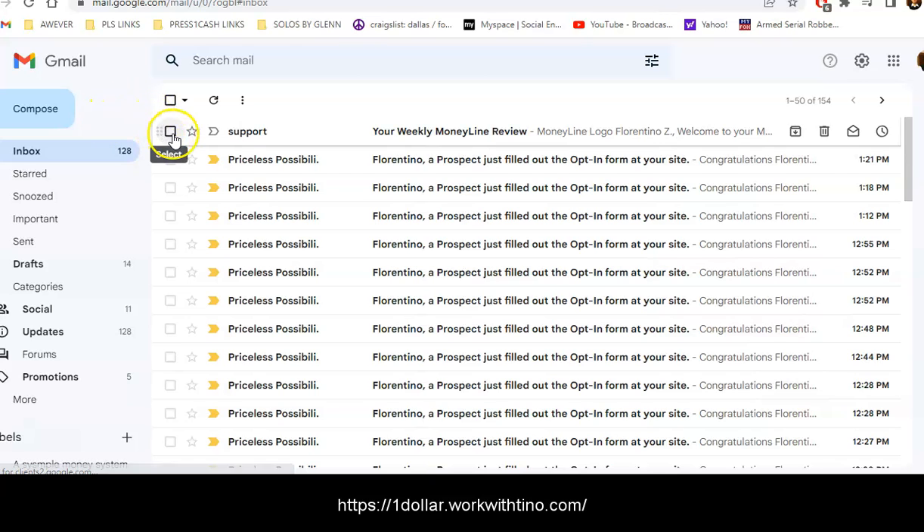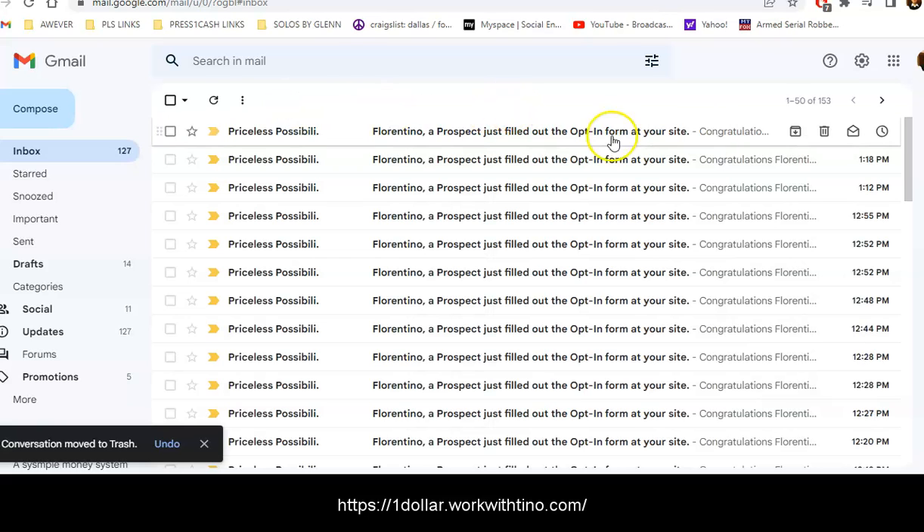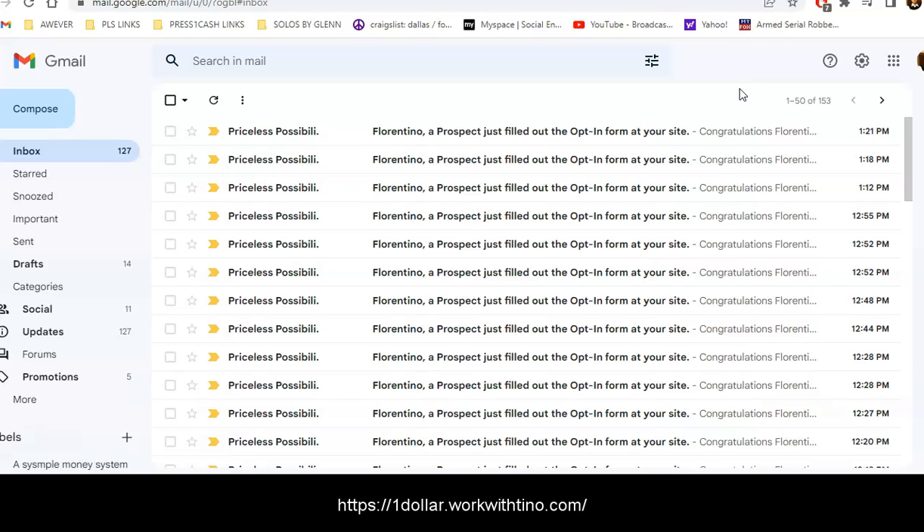I'm getting leads live — they're coming in live. The last one came in at 1:21, so I had one at 1:18 and another at 1:21 PM. I'm now up to 144 leads in this system. I've got people blowing up my phone and I just got another lead — this is crazy. Join the system and it's going to make you a lot of money.